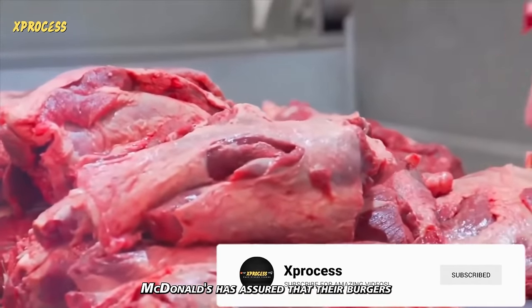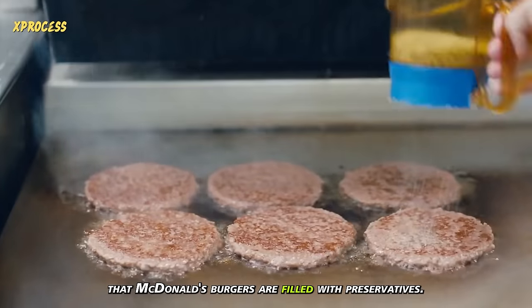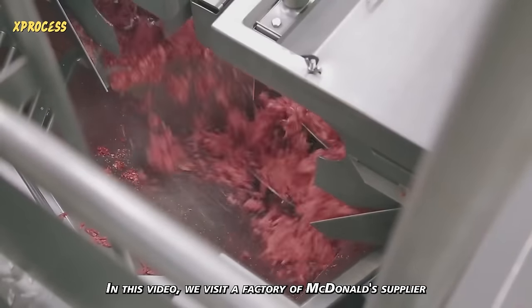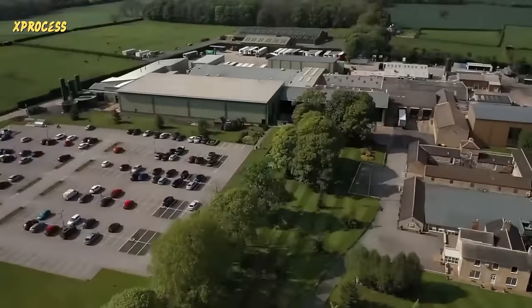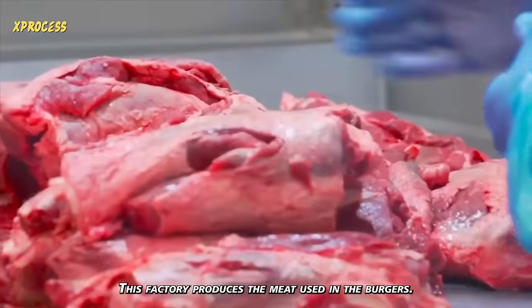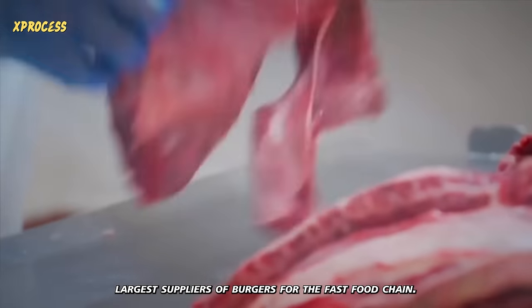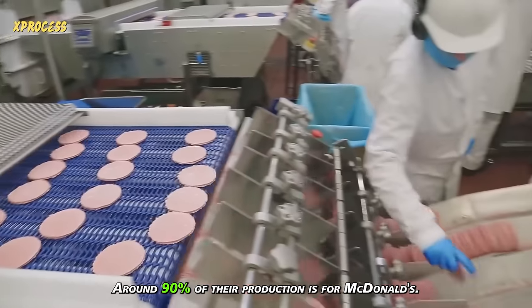McDonald's has assured that their burgers do not contain preservatives; however, many people believe that McDonald's burgers are filled with preservatives. In this video, we visit a factory of McDonald's supplier, where an average of 5 million burgers are made daily. The factory is approximately the size of a football field, and this company is one of the world's largest suppliers of burgers for the fast food chain. Around 90% of their production is for McDonald's.